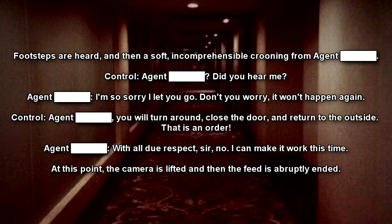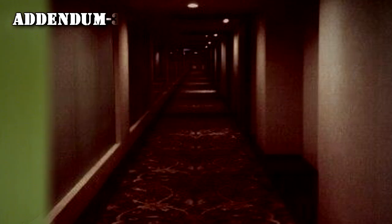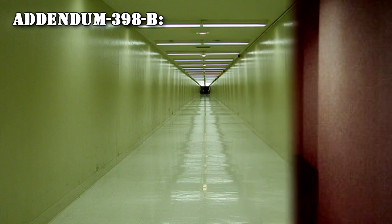Agent: I can make it work this time. At this point, the camera is lifted, and then the feed has abruptly ended. Addendum 398B. After loss of Agent, Class-D personnel are to be sent into SCP-398. Personnel D-193 and D-216 are sent equipped with handheld video cameras to explore further. Transcription of audio follows.